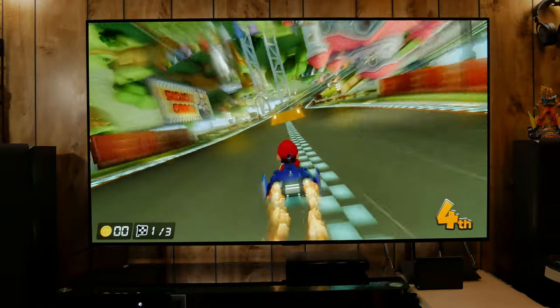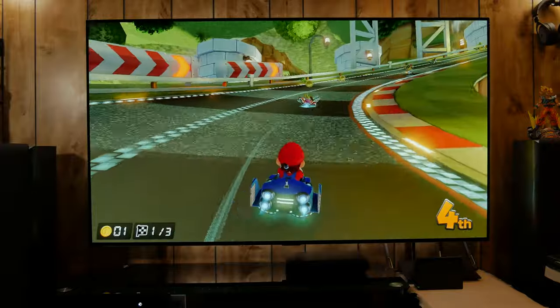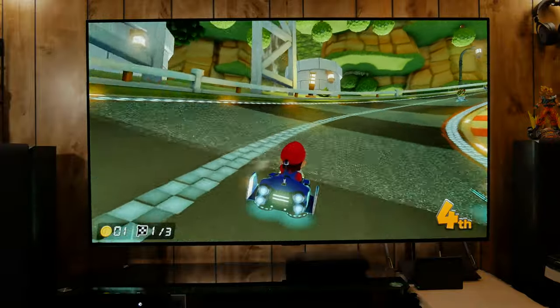I'm certainly not very good at Mario Kart — I haven't really played it since the Nintendo 64 days either.